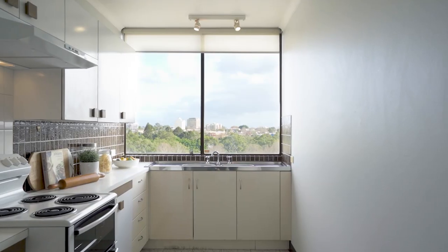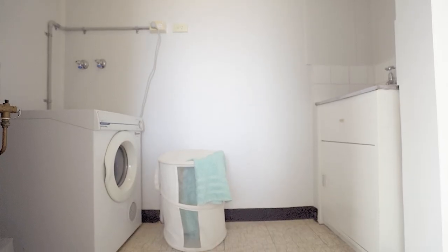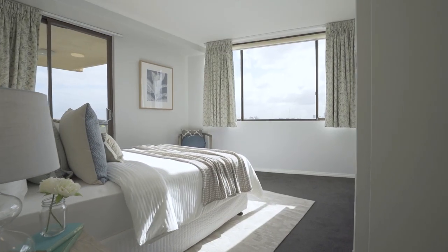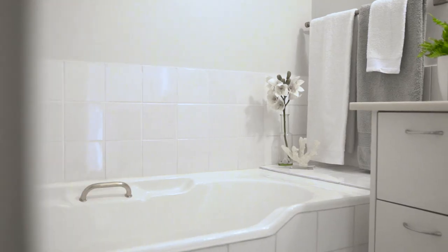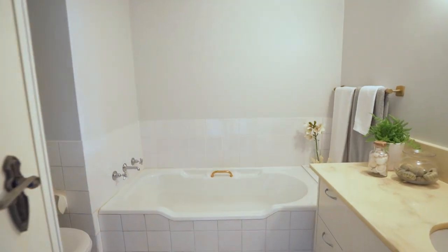The apartment also enjoys a large galley kitchen with an adjacent separate internal laundry with tub, which is quite rare in a one-bedroom apartment. The spacious bedroom has built-in wardrobes and lovely natural light, with a sliding door that opens onto the balcony. The generous bathroom has a bath and a shower and offers scope to customise to personal taste over the coming years.